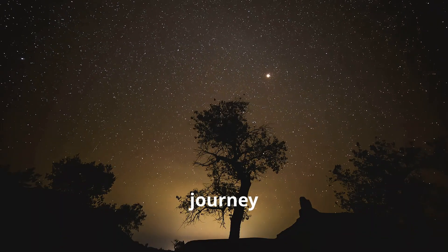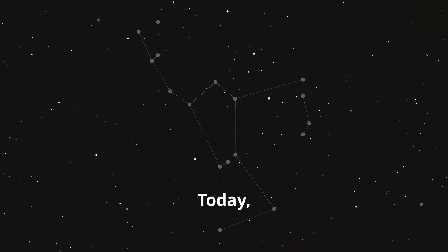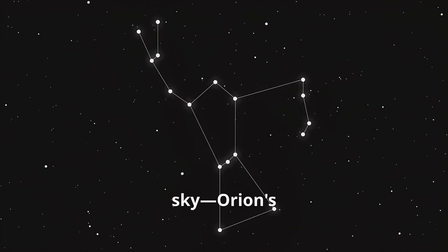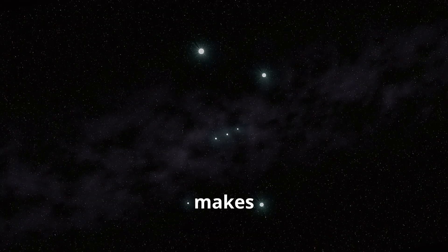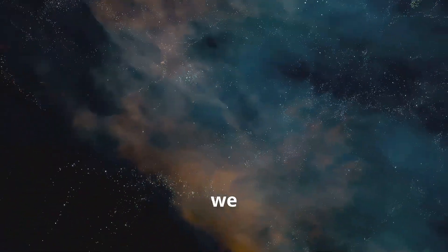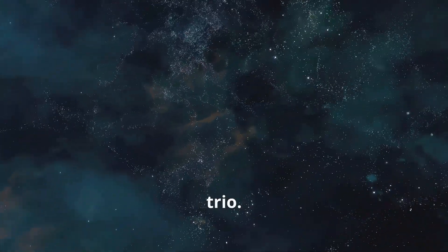Welcome to another thrilling journey through the cosmos. Today we're diving into the heart of one of the most iconic features of our night sky, Orion's Belt. But what makes this constellation even more fascinating is its triple star system. Join us as we unravel the mysteries of this stellar trio.